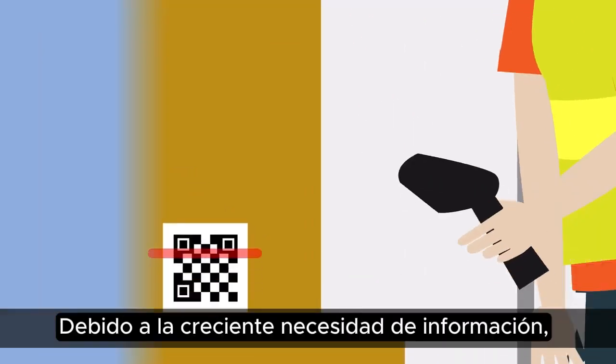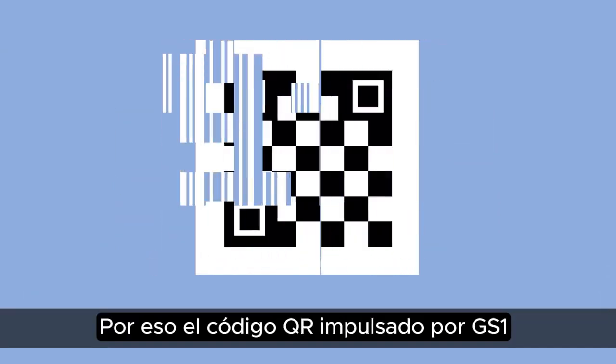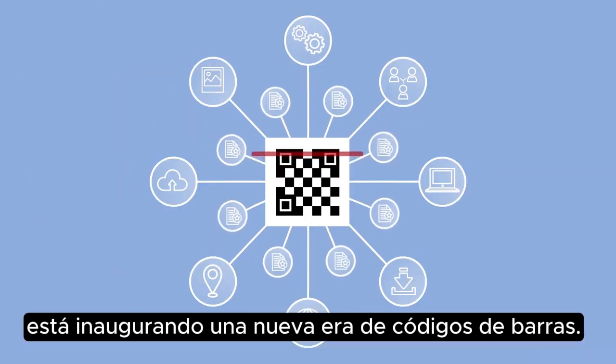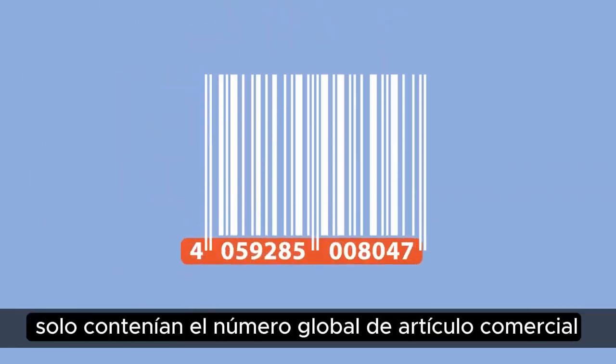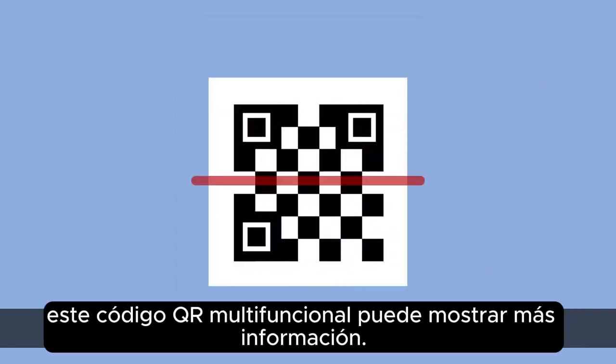Why the upgrade? Due to the increased need for information, the established barcodes can no longer keep up. That's why the QR code powered by GS1 is ushering in a new barcode era. While the previous barcodes only contained the global trade item number, this multi-function QR code can display significantly more information.